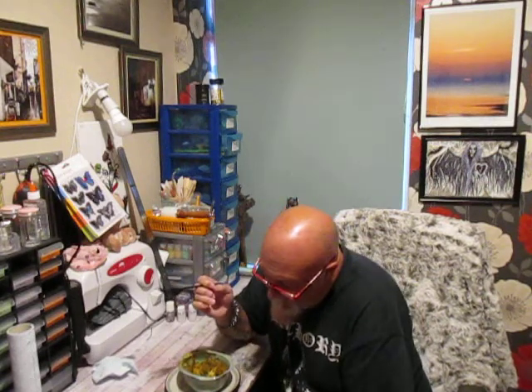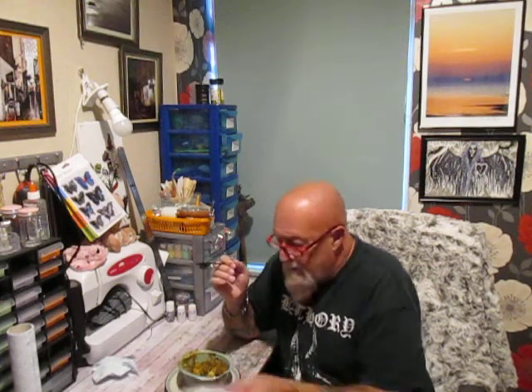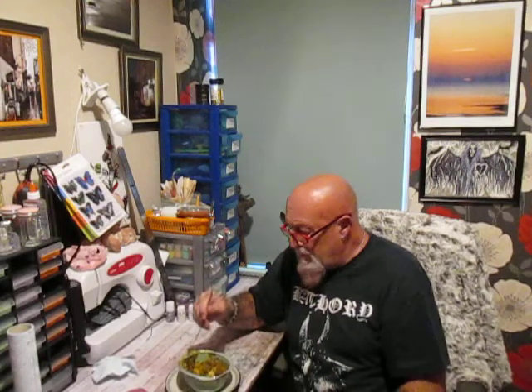And here is the cauliflower. It's not bad. It's got a very gentle heat to it.